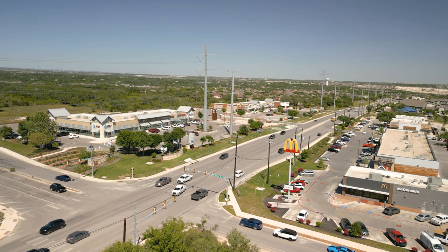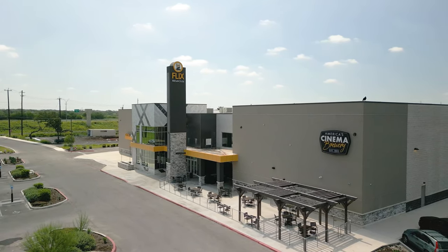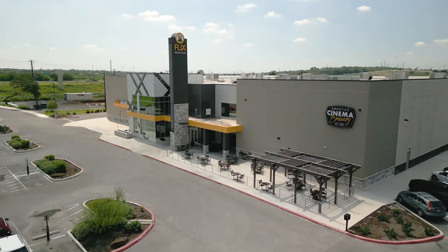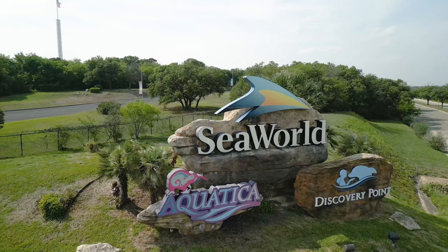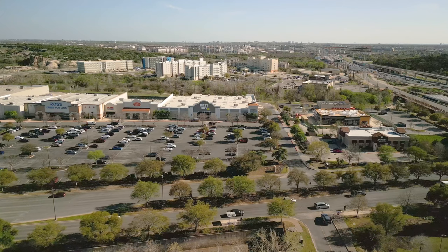Besides shopping and dining, you've got some major entertainment nearby with the Flicks Brew House, one of those combination movie theaters slash eating bar restaurants where you can eat and drink while watching a movie. You're also right down the road from major theme parks such as Six Flags and SeaWorld, two of the major staples here in San Antonio.